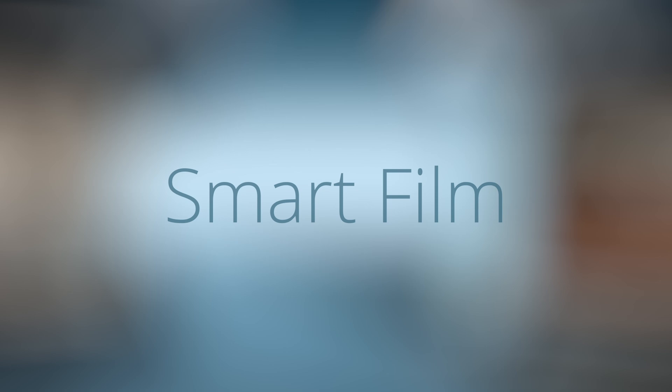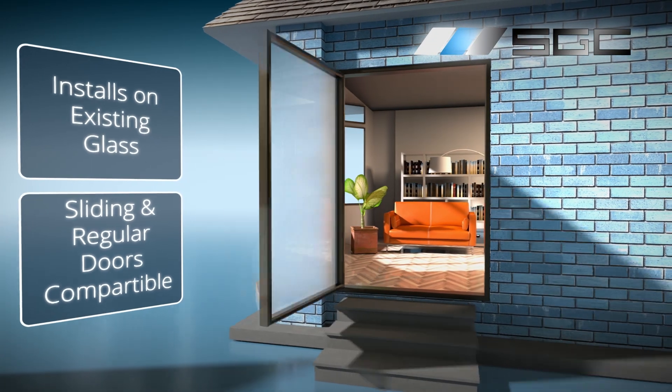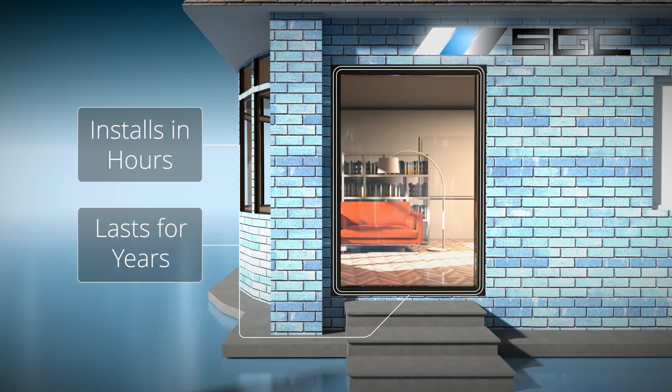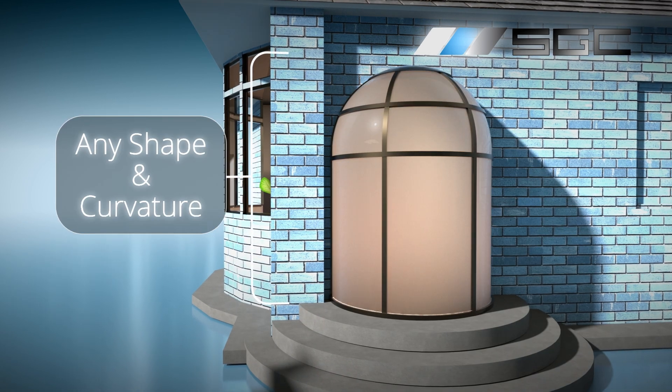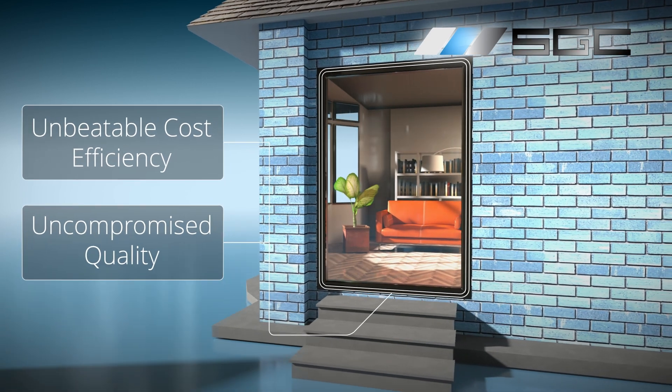Smart Film: PDLC film applied to any existing glass surface, including regular and sliding doors. Installs in hours, lasts for years. Precision cut for any shape, defying architectural limits. Unbeatable cost efficiency without compromising quality.